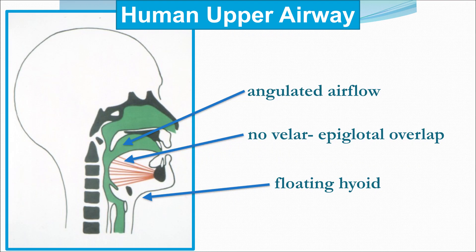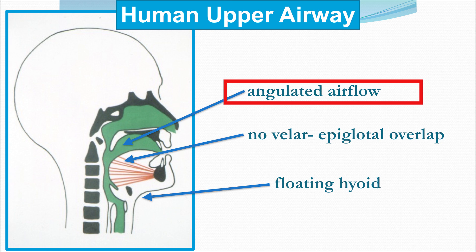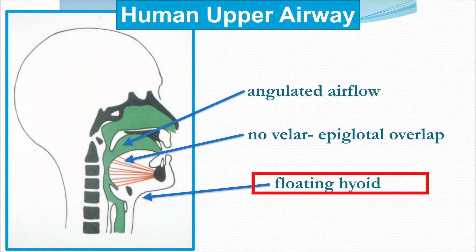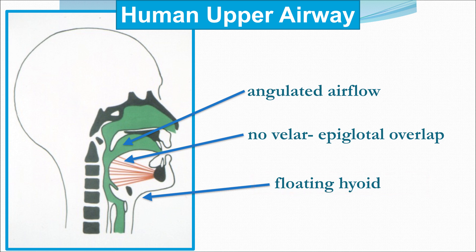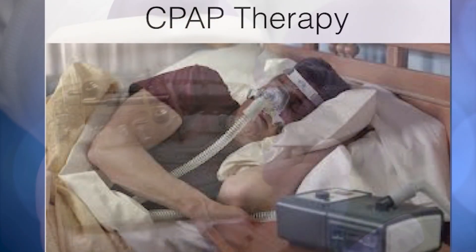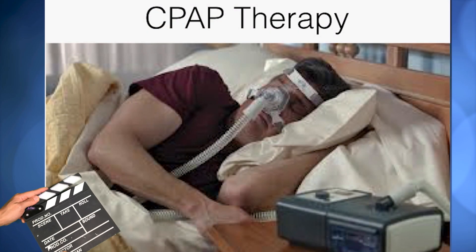We have a situation where we have angulated airflow, no velar-epiglottic lockup, a floating hyoid bone, and a loose jaw. So we have a propensity for obstruction of our breathing that we may have to manage with oral appliance therapy or CPAP, which is the medical therapy.